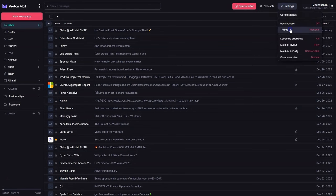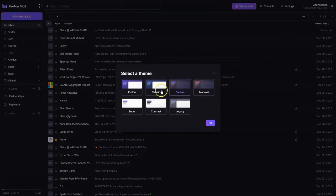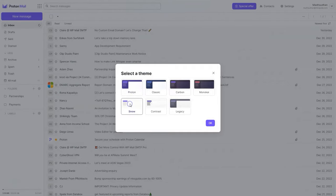Third, Proton Mail has amazing themes that give it a completely different look. Yes, you find the dark theme on many email clients, but Proton Mail goes one step further and gives you some amazing options.